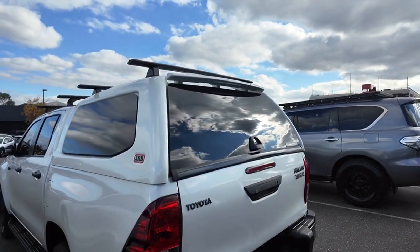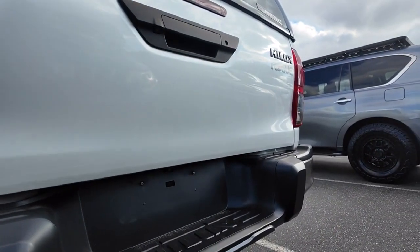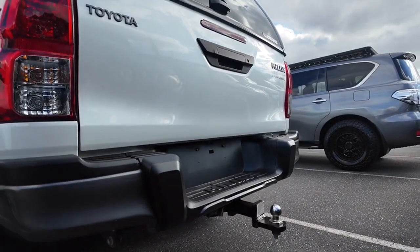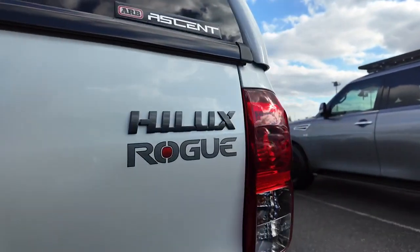Really handy to have. You've got that lovely dark tint all over. Now if we come around the back, I want to point out that you have that huge bar, as well as the step and tow ball. We also have a camera tucked just up under that handle, which is a huge benefit.